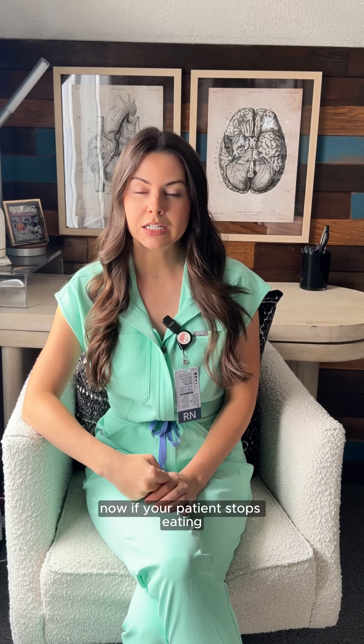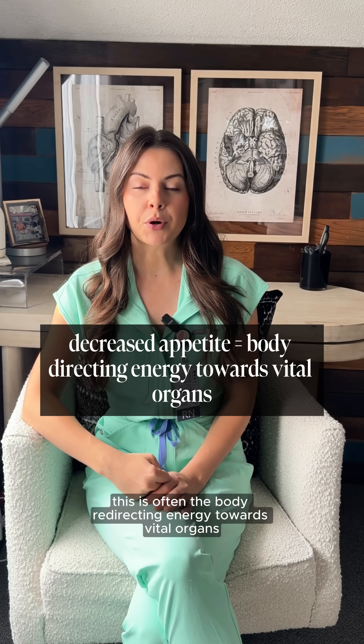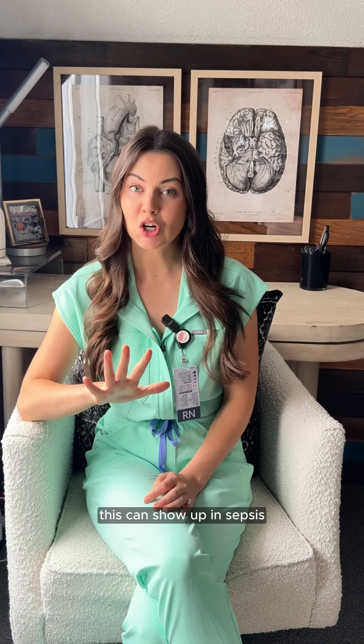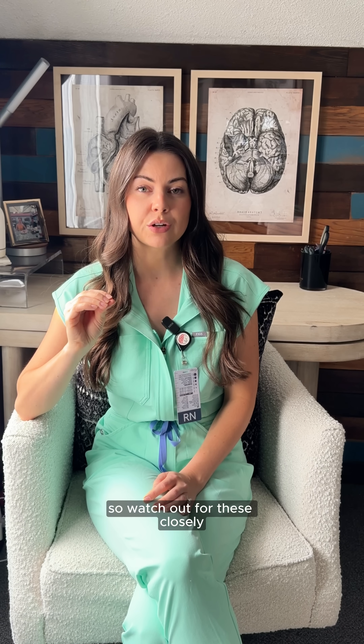If your patient stops eating, stops drinking, or pulls away from conversation, this is often the body redirecting energy towards vital organs. This can show up in sepsis, heart failure, or respiratory decline. So watch out for these closely.